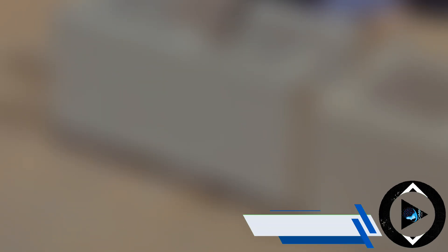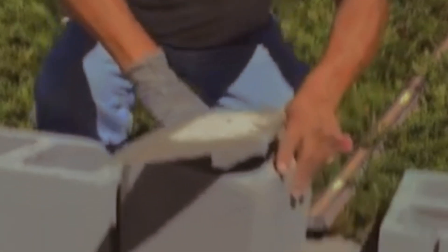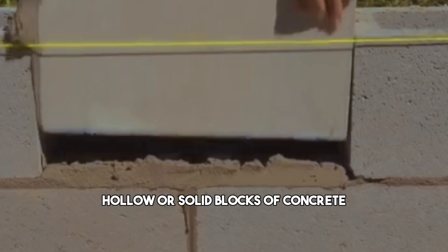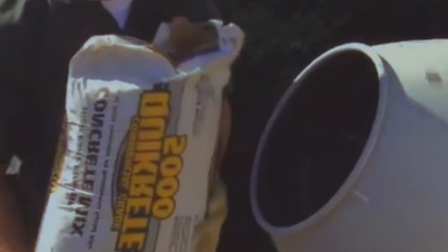Do you want to build your dream home with a strong and sturdy material that can withstand harsh weather and fire? Then you might want to consider concrete block construction. It is one of the best construction methods that uses hollow or solid blocks of concrete that are stacked and bonded together with mortar to form the walls of your house.